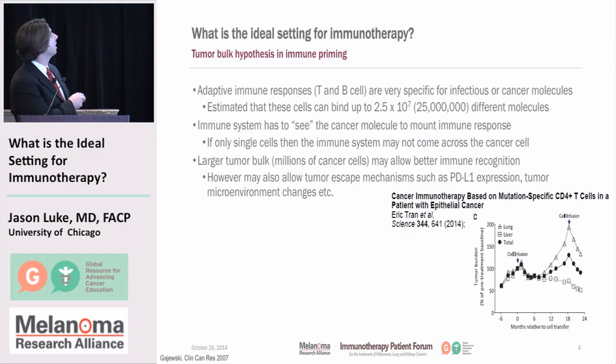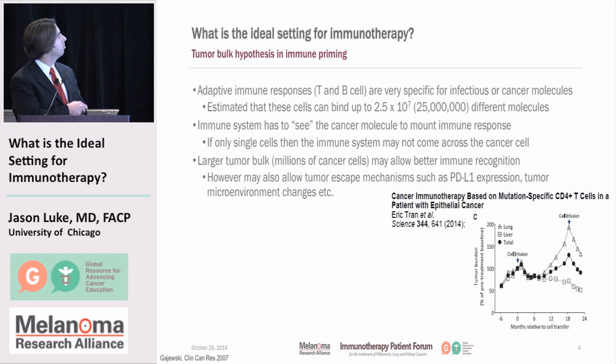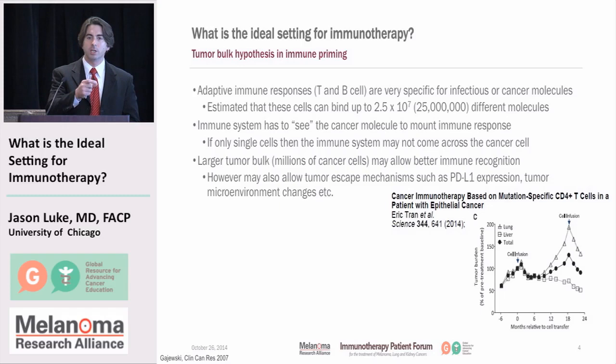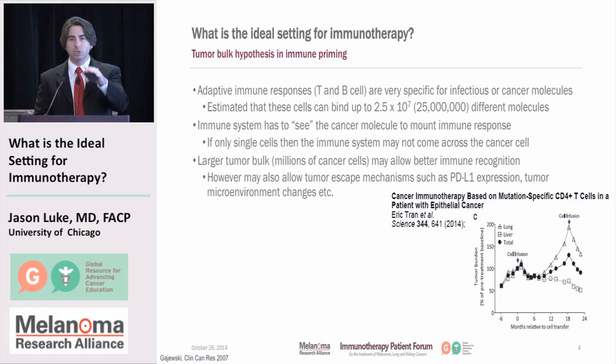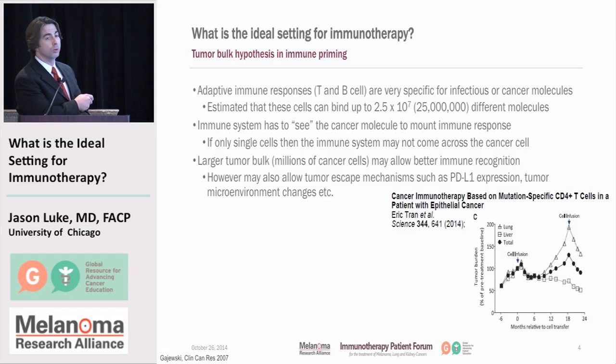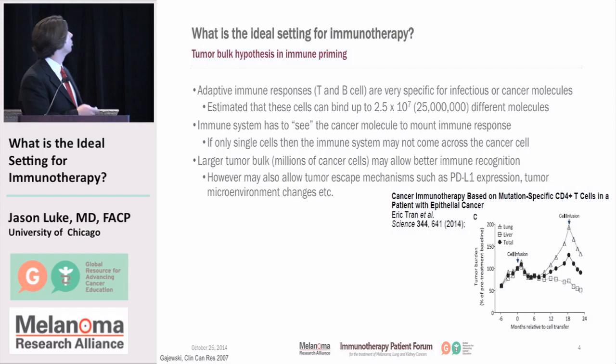It's important to point out again that this is a complicated process. The adaptive immune response — the T and B cells — are very specific for different infectious and cancer molecules. Up to about 2.5 times 10 to the 7th number of molecules can be recognized by the immune system. In a situation where there's not too much cancer, that can be really important. There's data from the National Cancer Institute where they isolated cells specific to the molecule in the cancer, infused them into the patient, and got the cancer to shrink — and when it started to grow again, they shrank it again. So the immune system has to be able to see the cancer molecule in order to mount that immune response, but if only single cells are available, there may just not be enough cancer cells left, which could influence whether you'd give immunotherapy before or after surgery.